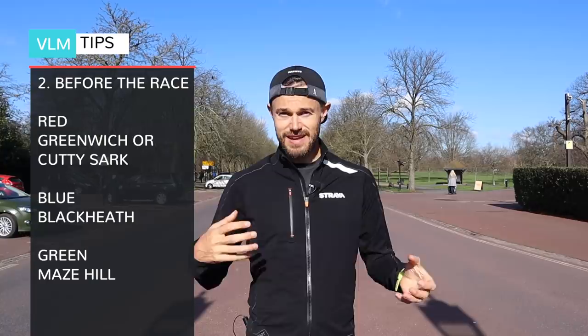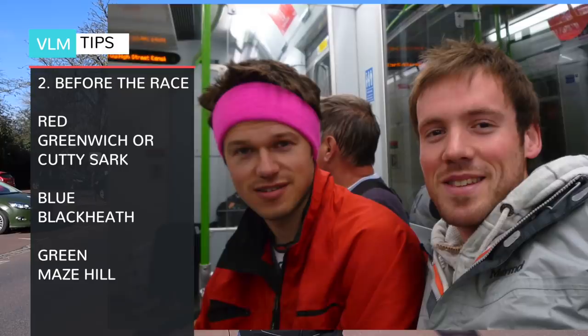For the red start, head to Greenwich Station or Cutty Sark DLR. For the blue start, use Blackheath Station, and for the green start, Mays Hill Station. There's free travel for everybody running the marathon from the London terminals out to the start line. Most importantly, don't forget to attach your timing chip to your shoe. You'll be given your timing chip at the expo along with your number and safety pins. Get those pinned down nice and tight and you're ready to go.